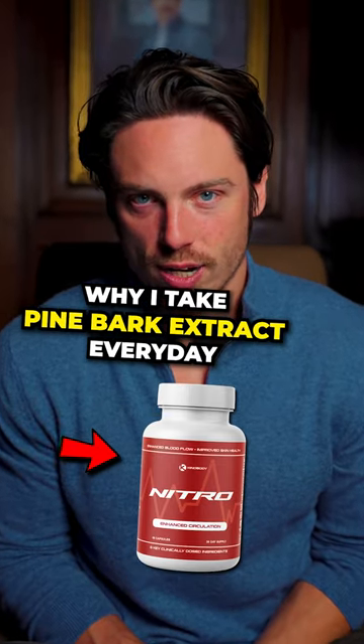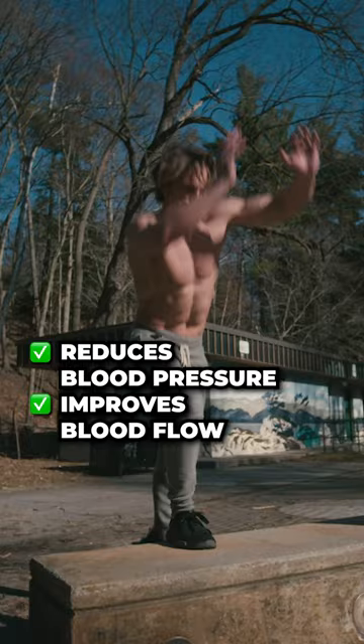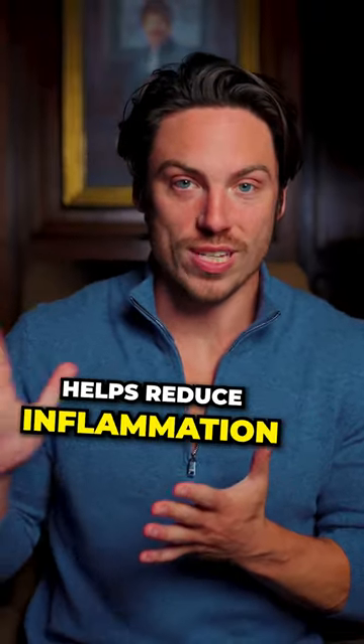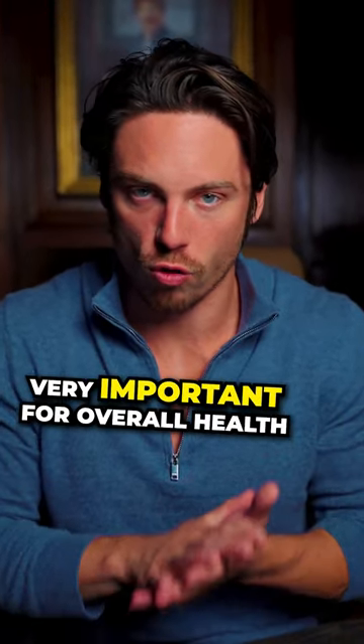Why I take pine bark extract every single day. Pine bark extract helps reduce blood pressure and improves blood flow, and it reduces the risk of heart disease. It's very good at helping to reduce inflammation. Turning down inflammation is very important for overall health.